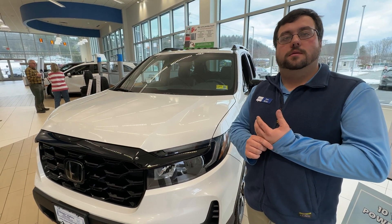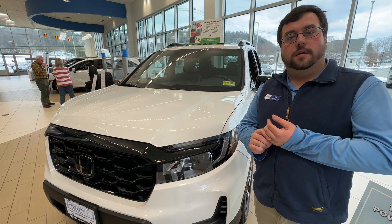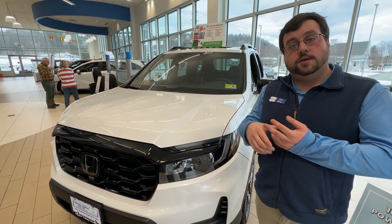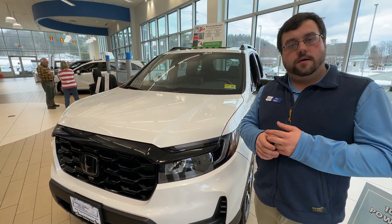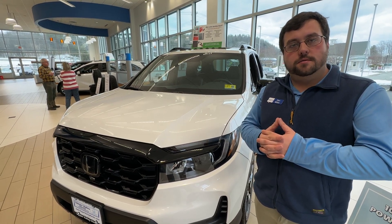That's fantastic. Where can people go to find more and compare these different trim levels? There's going to be a link in the comment section below — if you go there, it will bring you to our website where you'll be able to get more information.